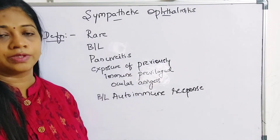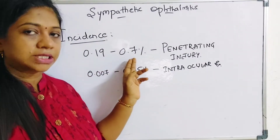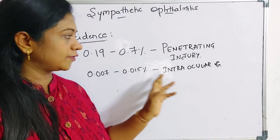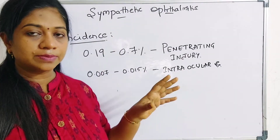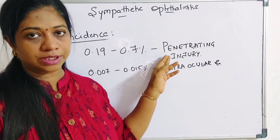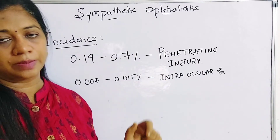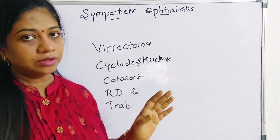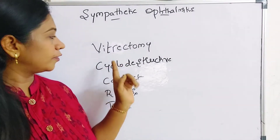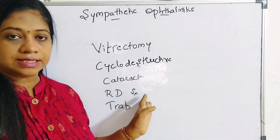The incidence of sympathetic ophthalmitis is almost 0.19 to 0.7% following penetrating ocular injuries, and 0.007 to 0.015% following intraocular surgeries. Penetrating injuries contribute up to 55 to 65% of all sympathetic ophthalmitis cases, whereas intraocular surgeries contribute up to 25 to 40%. Ocular surgeries that can lead to sympathetic ophthalmitis include vitrectomy, cyclodestructive procedures, simple cataract extraction, retinal detachment surgery, and even trabeculectomy.